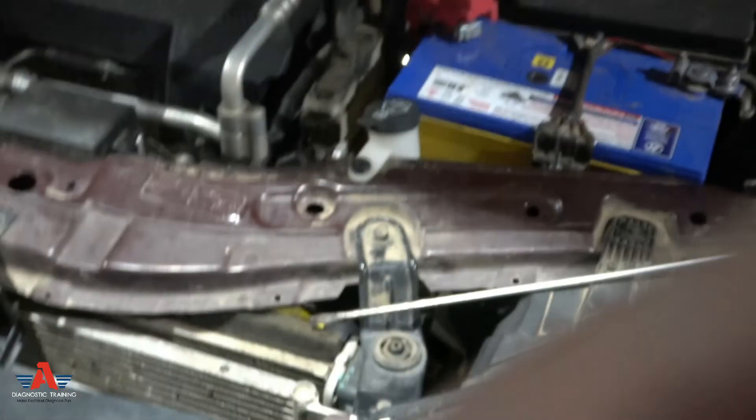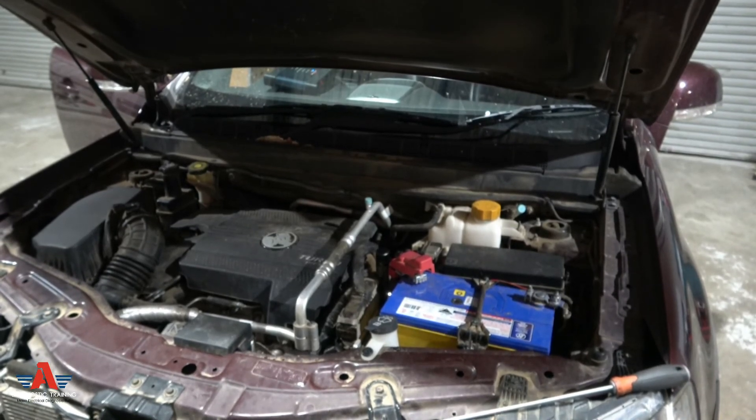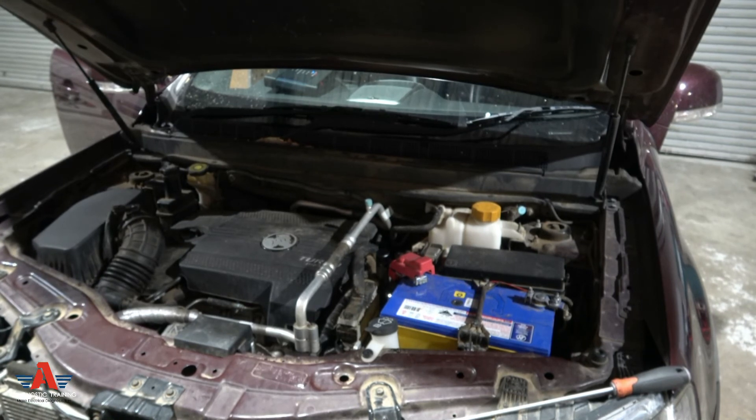So on the Captiva — very common problem. Just change that intercooler outlet hose, do a DPF burn, and you'll fix that engine light. I've had many cases where mechanics were told to change the DPF — please don't do that. If you want to learn about mechanical and electrical diagnosis, go check out my website — it's fifty dollars a month. If you know how to diagnose this stuff, you'll make more money and save time. Catch you guys next time.